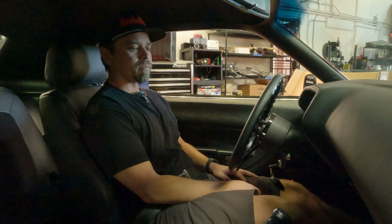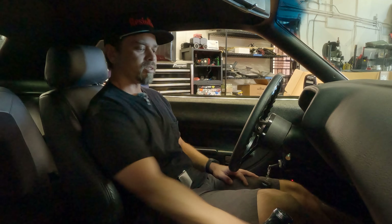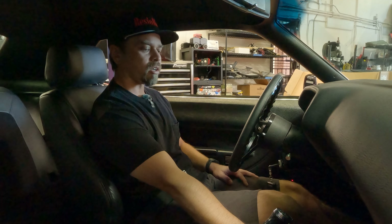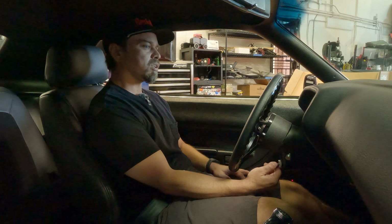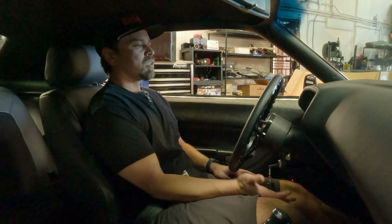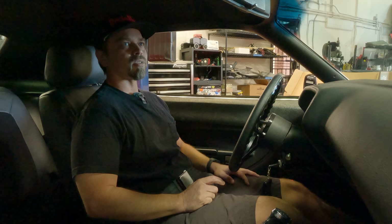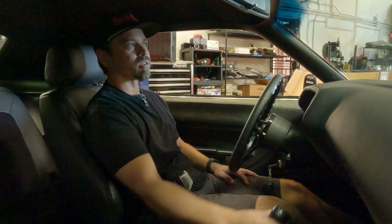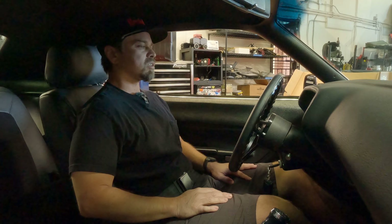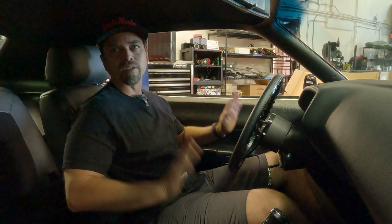You turn the key to the on position and hear the fuel pump fire up — it's not a loud fuel pump. Then you see the Holley; we have the little handheld for the Holley Terminator X-Max mounted on the console. That turns on, and then she starts right up. This car does have a neutral safety switch — clutch in and the transmission has to be in neutral, or it won't start. A lot of older cars don't have that. It's a good safety feature, and it was wired into the car.